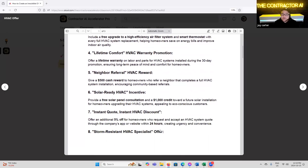'Lifetime Comfort HVAC Warranty Promotion' — offer a lifetime warranty on labor and parts for HVAC systems installed during a 30-day promotion, ensuring long-term peace of mind and comfort for homeowners. What kind of homeowner would be really interested in a lifetime warranty? They're looking for peace of mind — it's a very specific type of client. If you're the cheap tire-kicker type of client, you're definitely not going to be attracted to that.